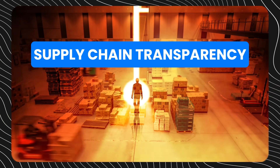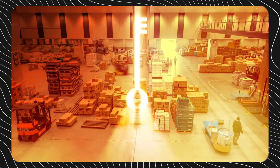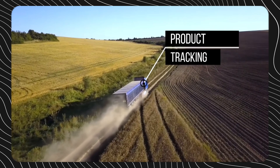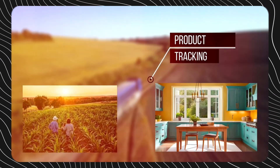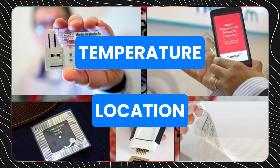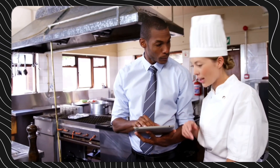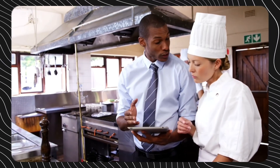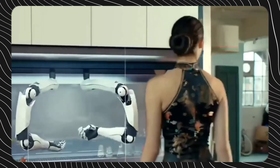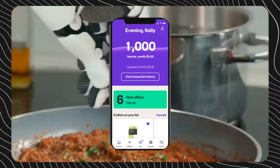Supply chain transparency and traceability represents another key challenge facing modern restaurants. However, IoT facilitates real-time product tracking from farm to kitchen. Smart labels track variables like temperature and location throughout transit and storage. If an outbreak occurs, restaurants can quickly identify implicated products before they reach customers. With supply chain risks minimized, restaurants protect their brand reputations.